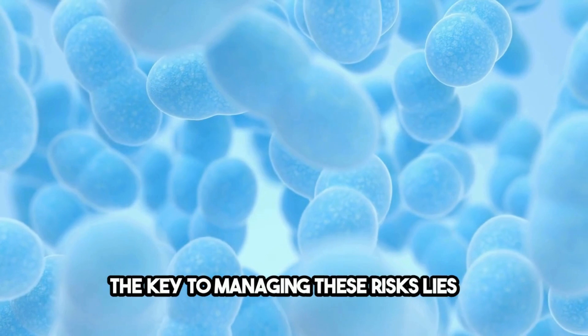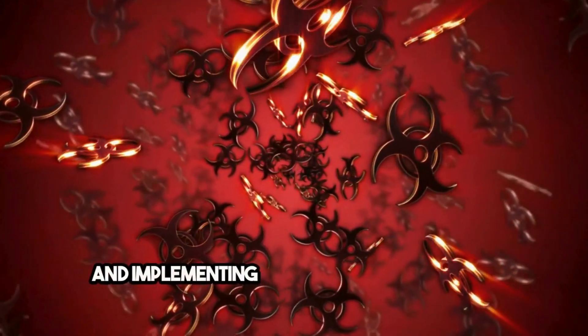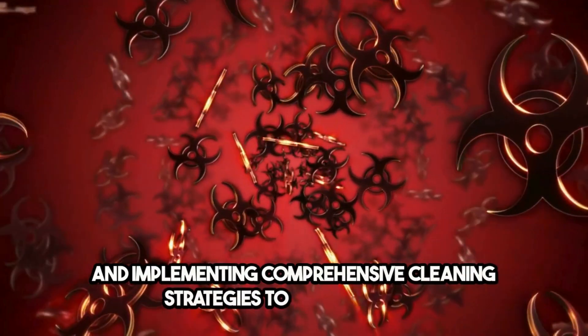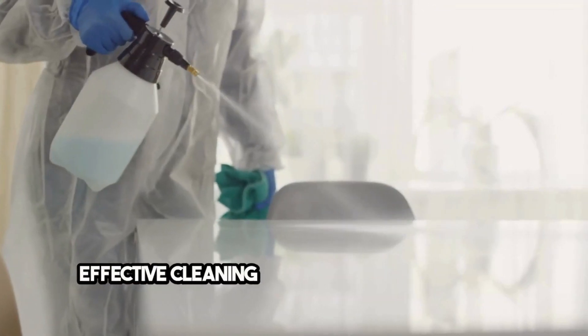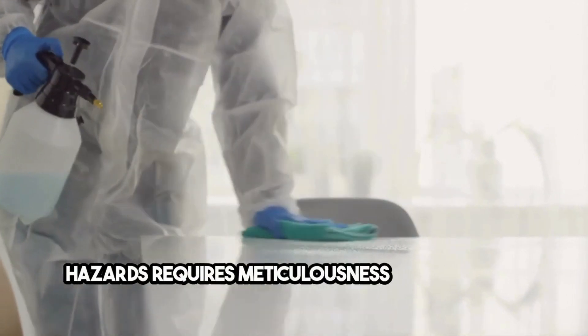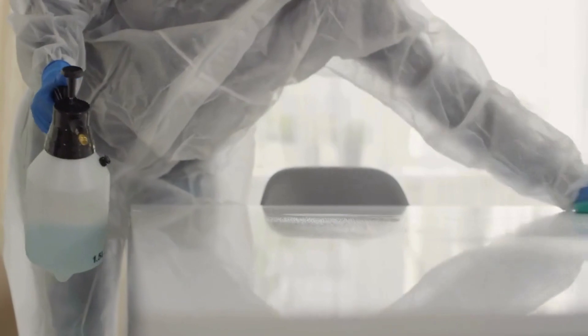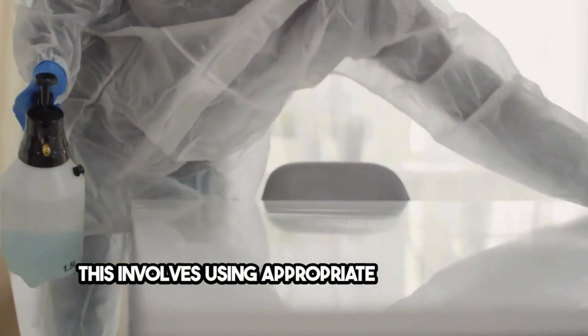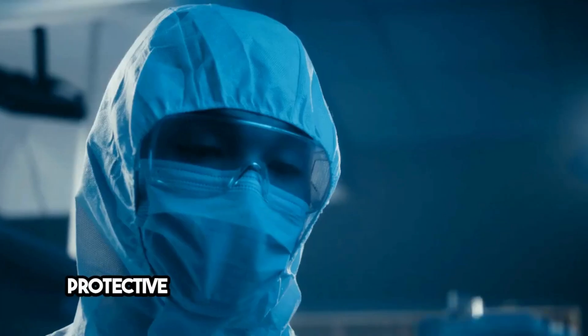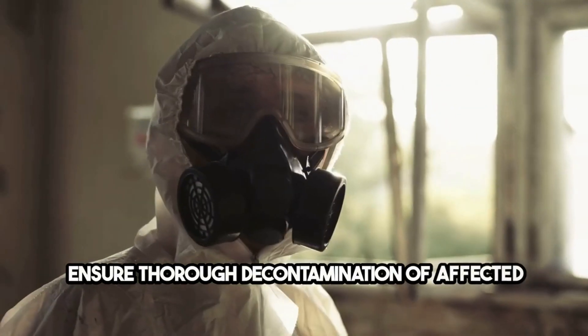The key to managing these risks lies in recognizing the sources and types of biological hazards and implementing comprehensive cleaning strategies to mitigate them. Effective cleaning of areas contaminated by biological hazards requires meticulousness, adherence to safety standards, and compliance with health guidelines. This involves using appropriate disinfectants, employing protective gear, and following protocols that ensure thorough decontamination of affected areas.